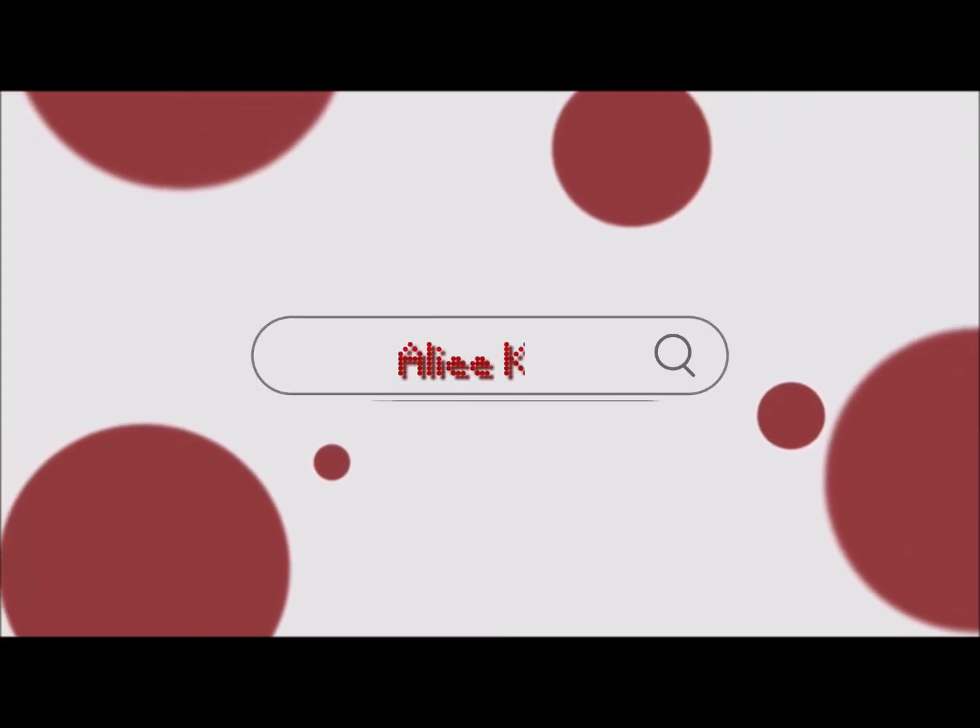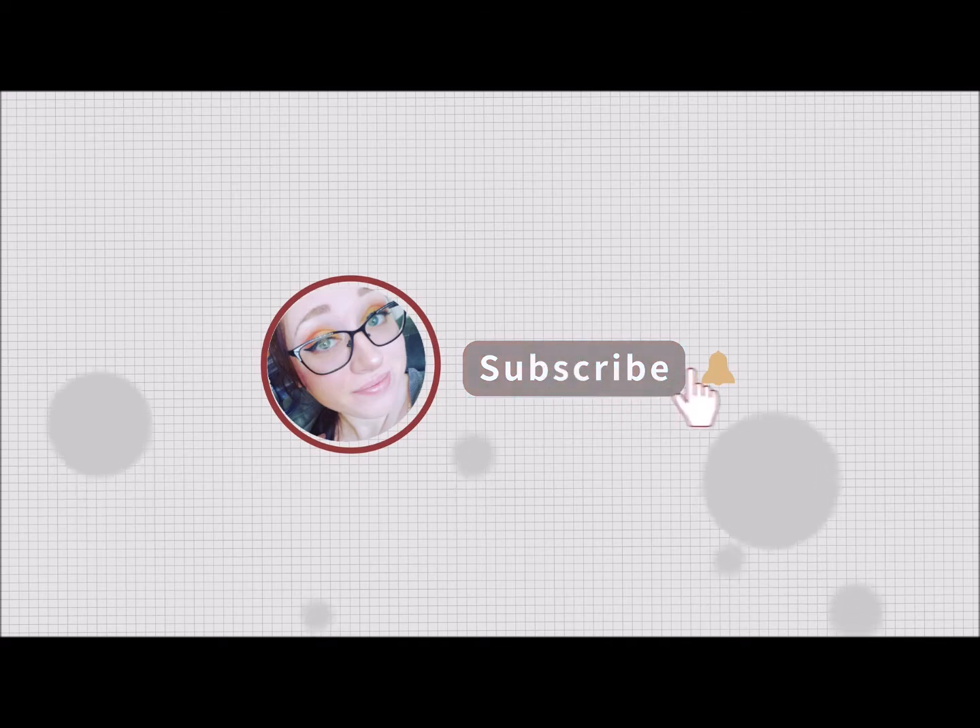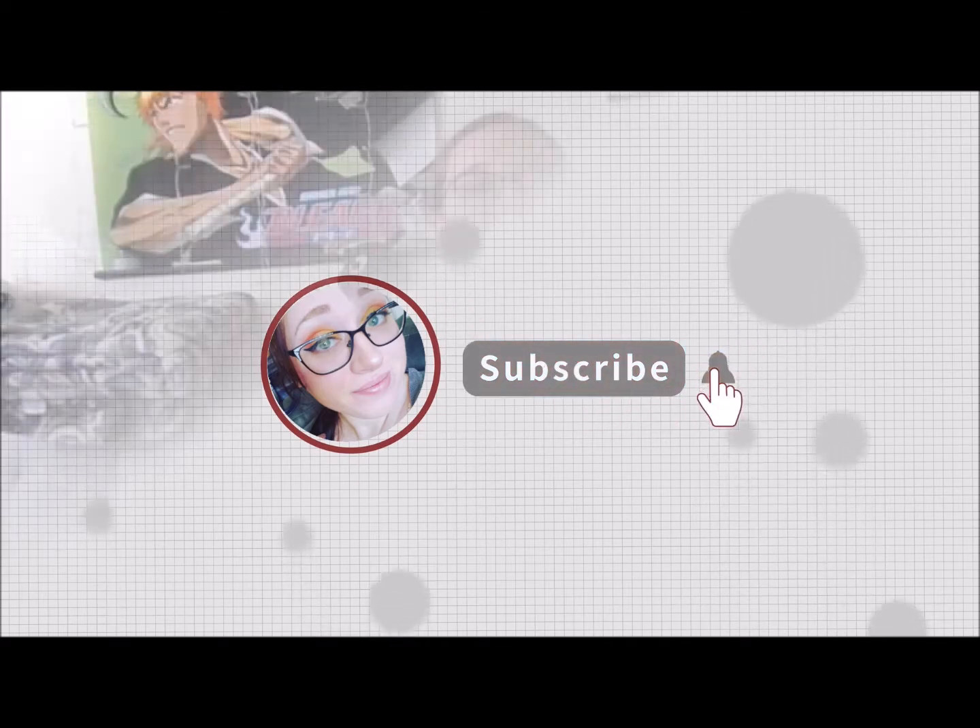Hello everyone, it's Ayla Cat and today I'm going to be talking about the top seven — seven because that's my favorite number — easiest Halloween costumes that you can do on a budget.